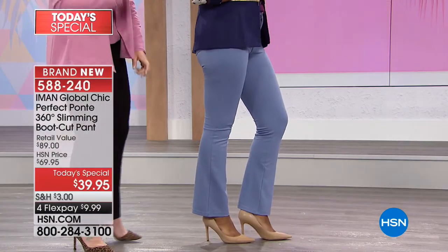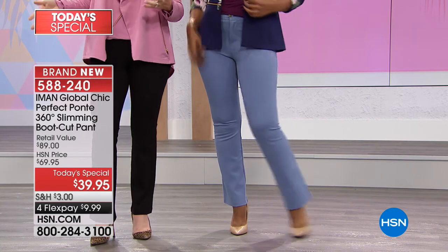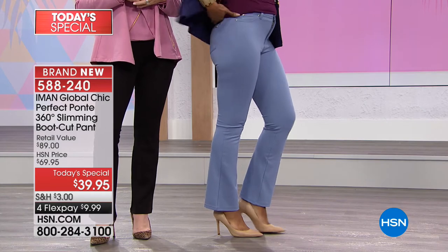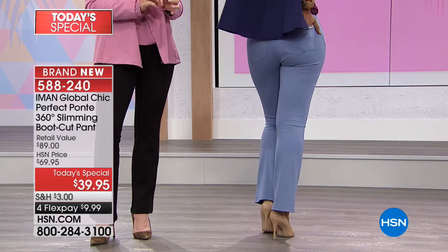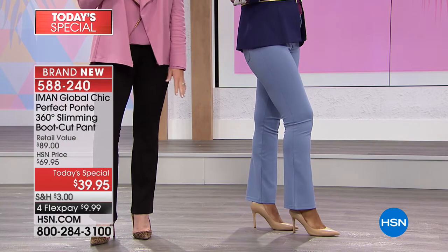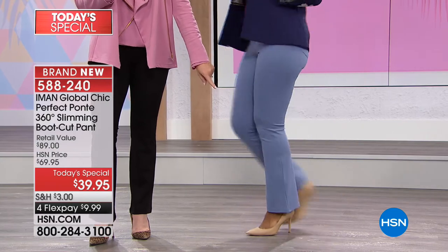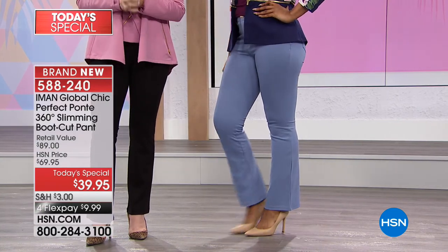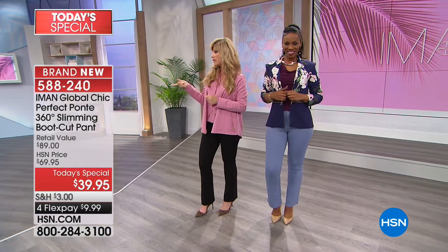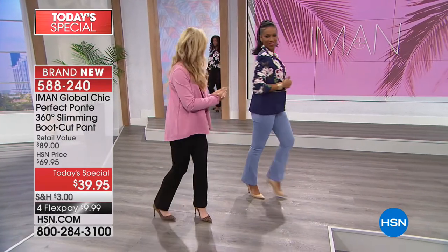We've got this for you in the chambray. You can see it's that perfect light denim shade — summertime fun. Pair it back with some white, or even go creamy. In a ponte fabric, it's giving you a more polished look. You can see just that little bit of bell at the ankle. We do have a matching jacket. Sizes 2 through 24 in the pant. Please order this true to size. As we approach almost 12,000 of these ordered tonight, this will be an early sellout.